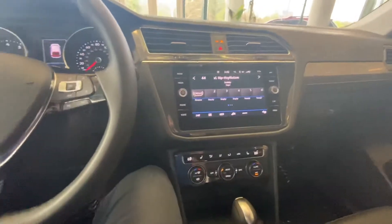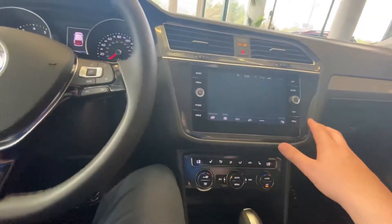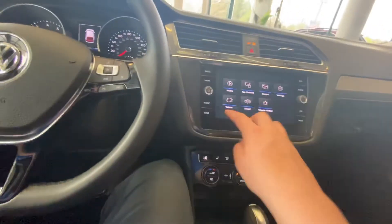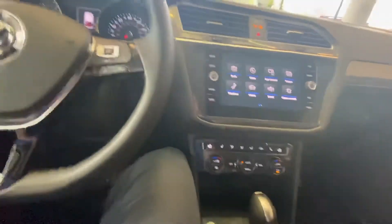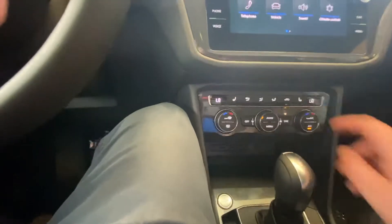You've got an 8.5-inch infotainment system, and in here you can go through and see everything, going into your menu settings. It does come equipped standard with Apple CarPlay. You also have your dual climate controls down here as well, and it's fully equipped with heated seating.